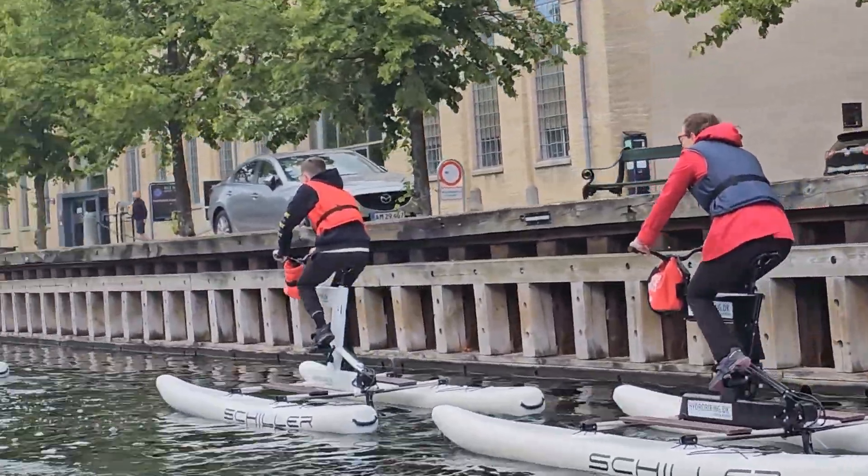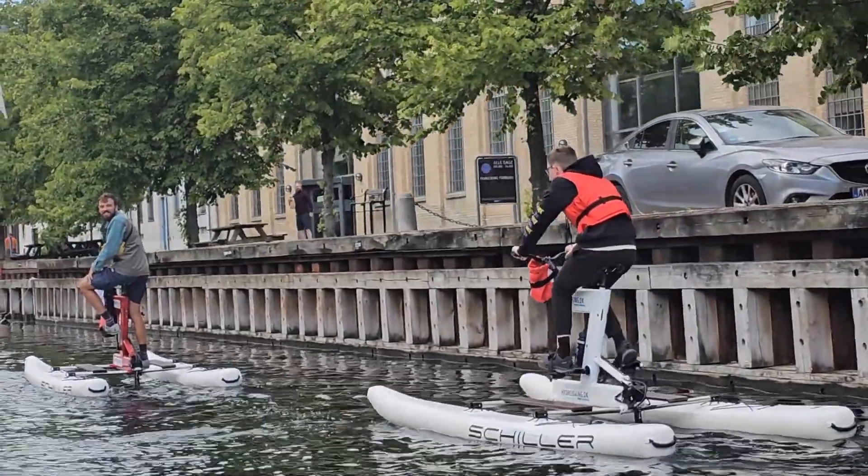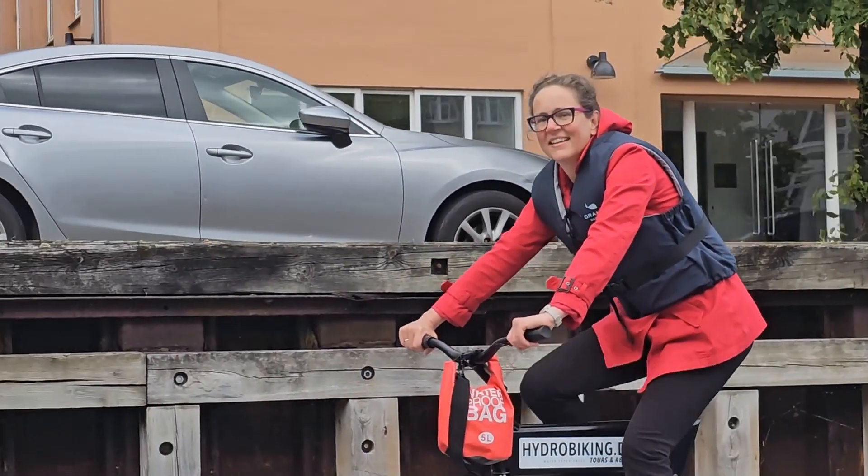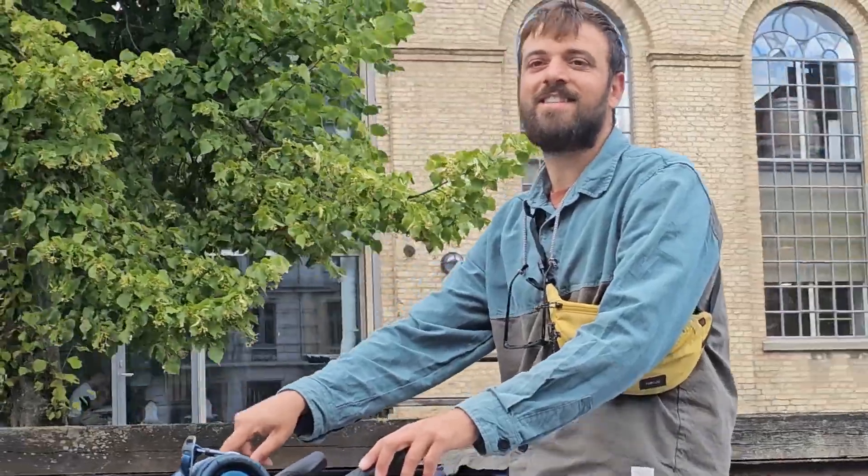During the cruise, we passed some hydro bikers lazily pedaling along the way. They looked very cool. I was thinking, if it keeps raining nonstop here in East Lansing, we could hydro bike here in mid-Michigan as well.